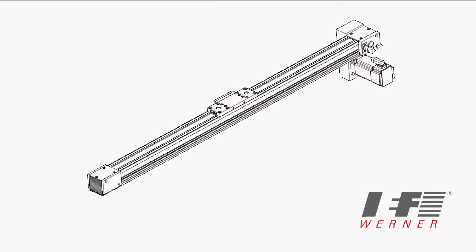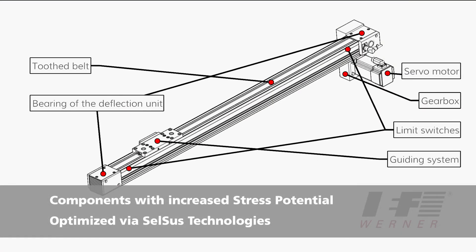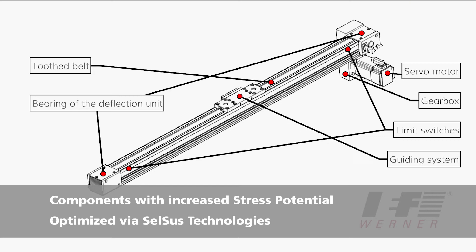With this limping home mode, the data provided by Harms & Wende via cloud services can be used to reduce the dynamics of our linear axis, thereby prolonging the overall lifetime and reducing maintenance costs as well.